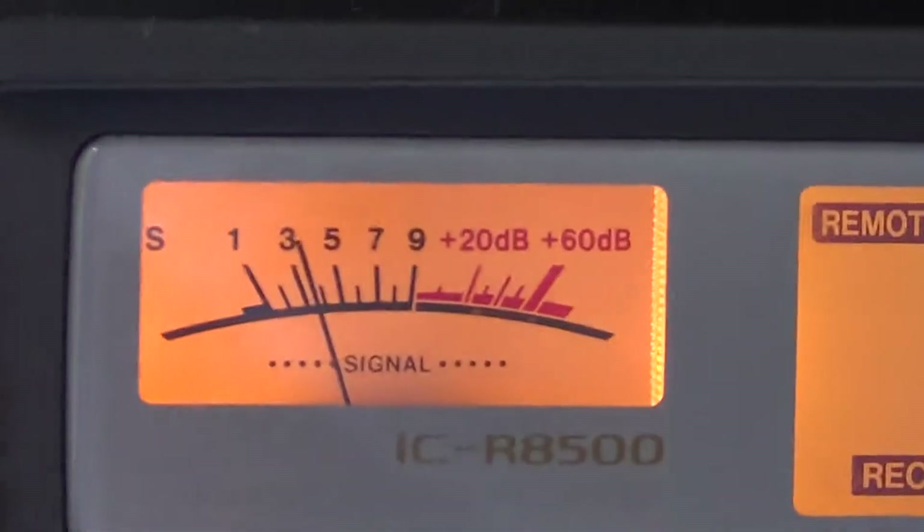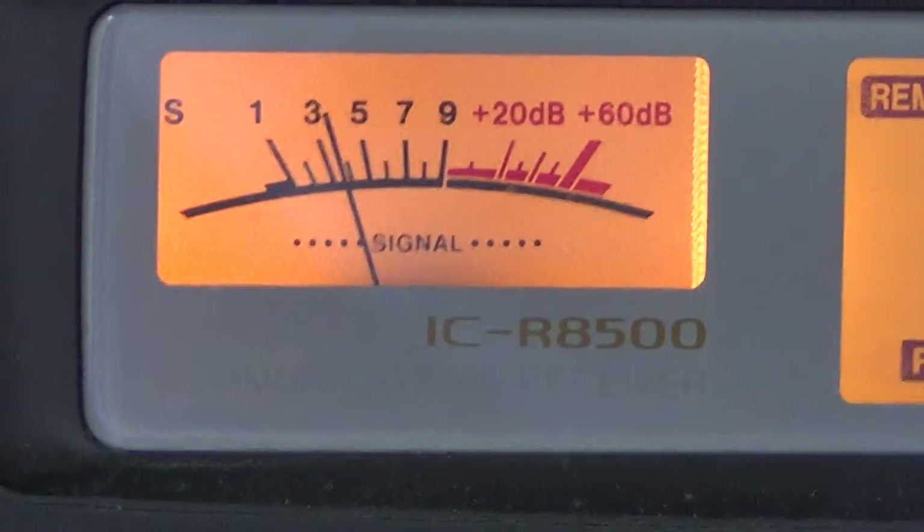It's strong enough that it's actually triggering my S meter here — you can see it's giving an interesting signal.